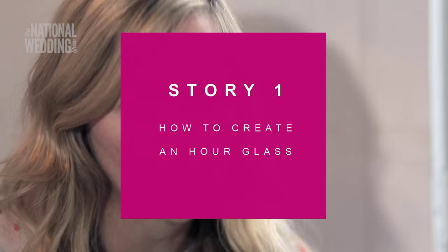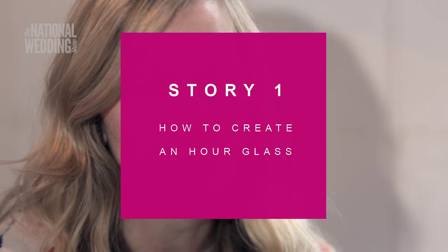Today I'm going to talk about how to create an hourglass. I want to share with you the different styles and features available in the autumn shows. The first one I'm going to share with you is about the corset. So what is the corset? The corset has been around since the 16th century, worn by both men and women.